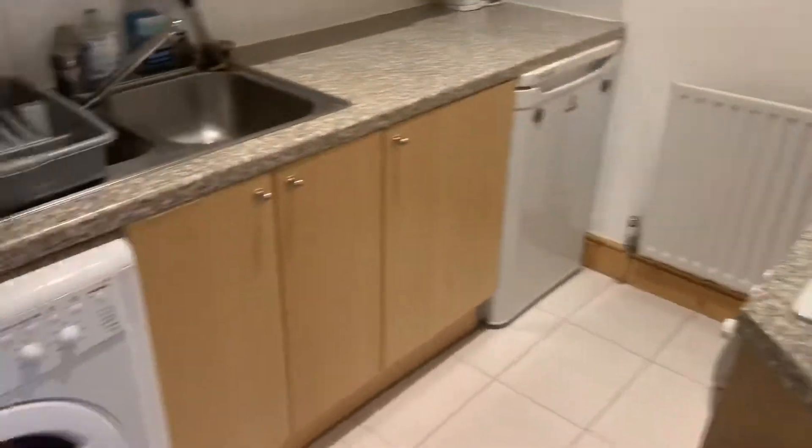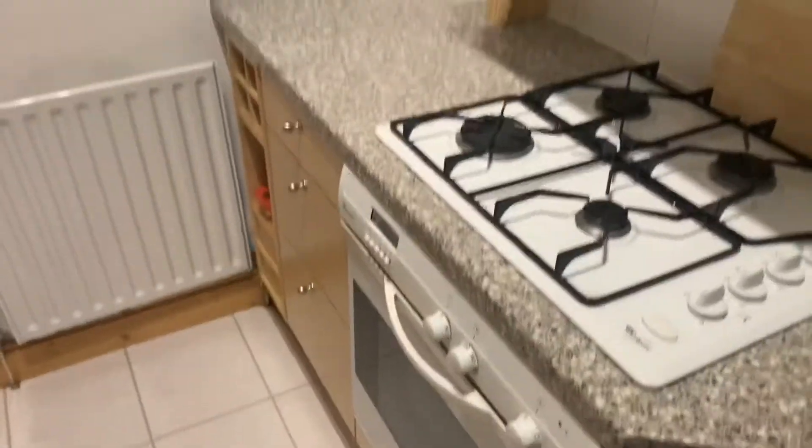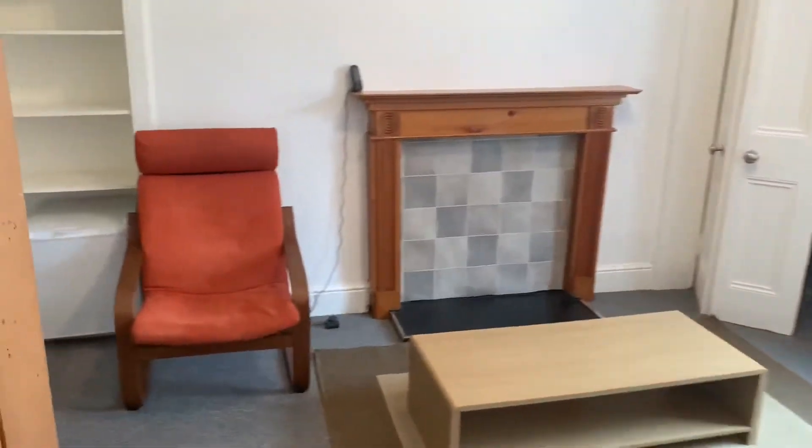The kitchen has a gas hob, washing machine, fridge, and electric oven. There's also a little separate freezer in the flat.